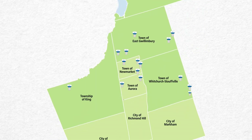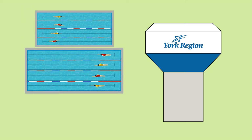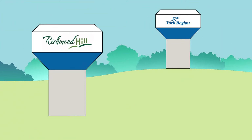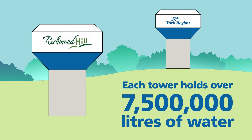York Region has 29 water towers. Each tower holds as much water as about three Olympic-sized swimming pools. Two of the largest tanks in York Region are in the city of Richmond Hill — they each hold over 7.5 million litres of water.